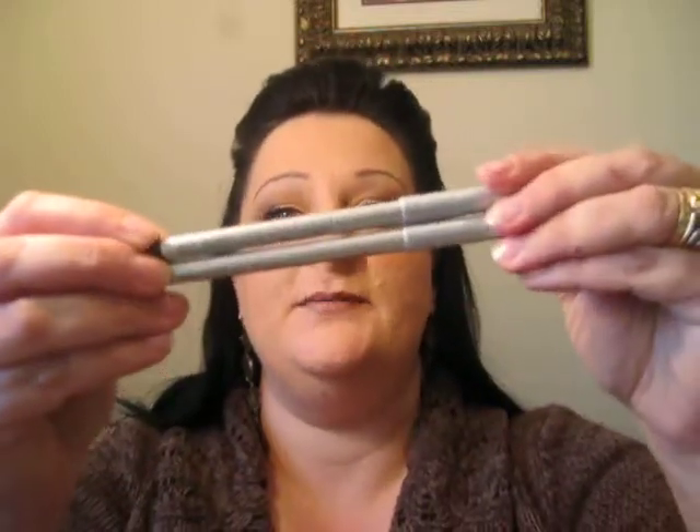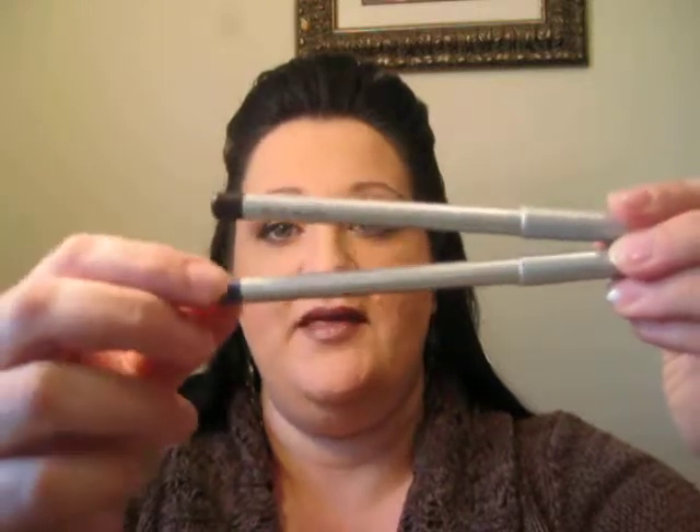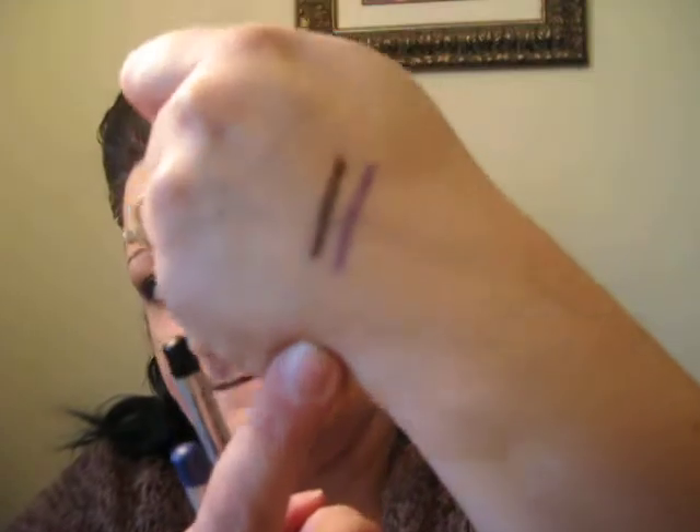The next thing I found were the Prestige eyeliners — buy one, get one half off. So I got two: a black one and a purple one. The purple one's called Masquerade No. 79. I swatched them there for you. Sorry about the lighting — it's really dismal and dreary out today, so there's like no sun. I have all my lights on but that doesn't always help.